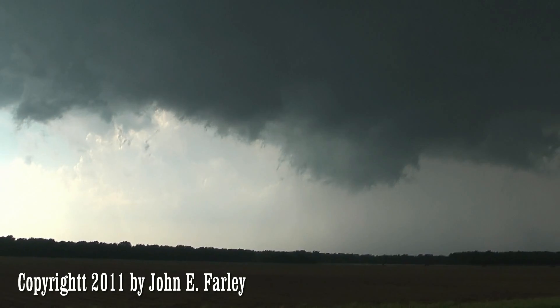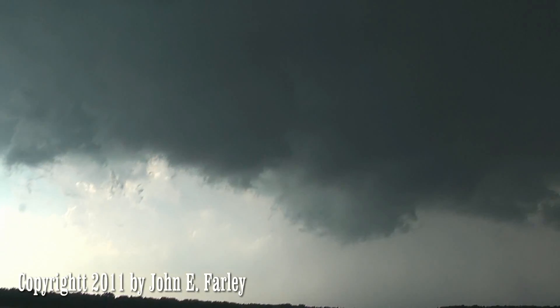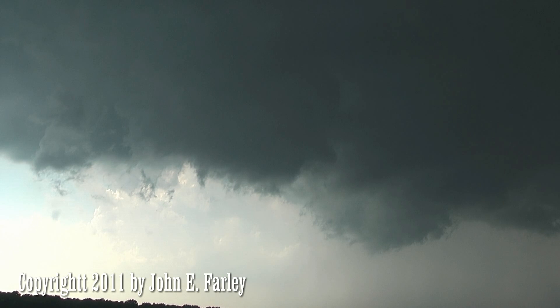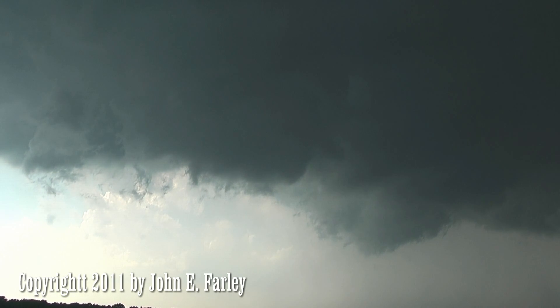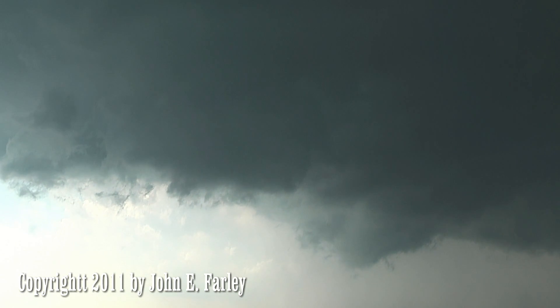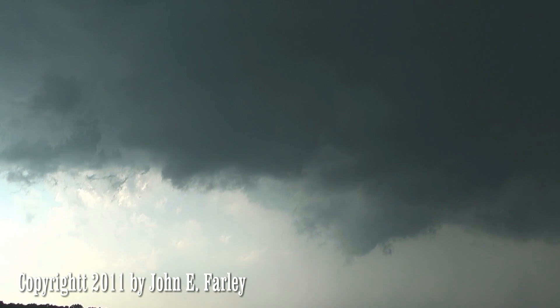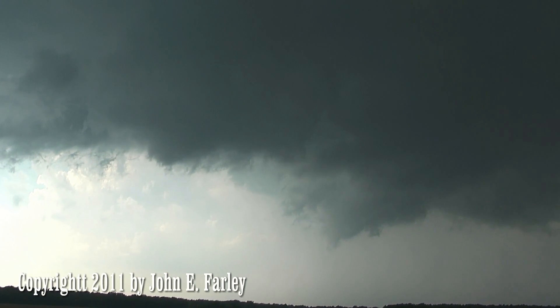Got some rotation right here, closer too. We may have a new circulation forming right over here. Looks like it's cycling — we may have a new circulation forming right here. Definitely got some rotation there.